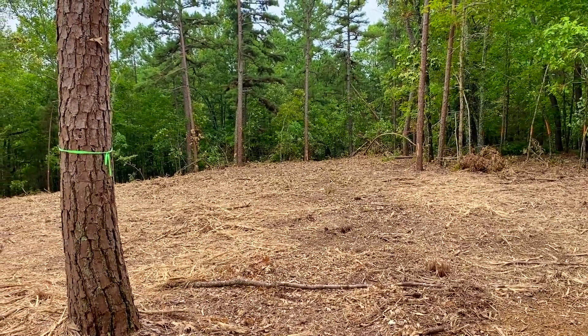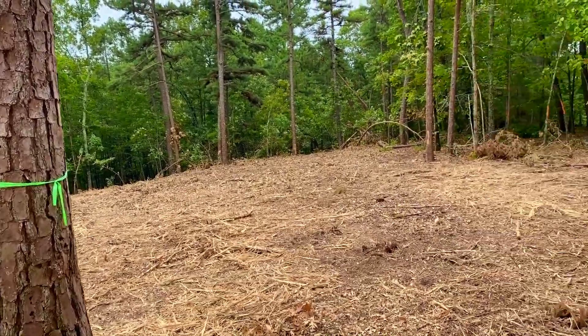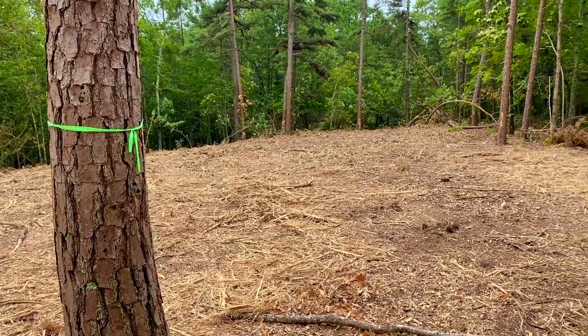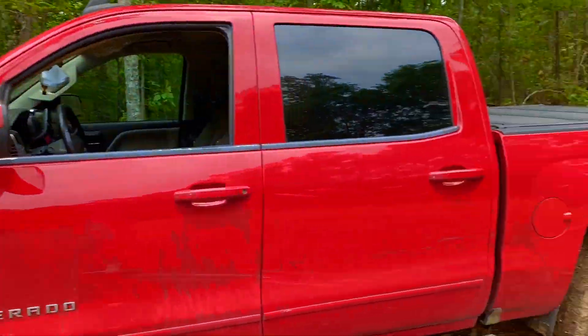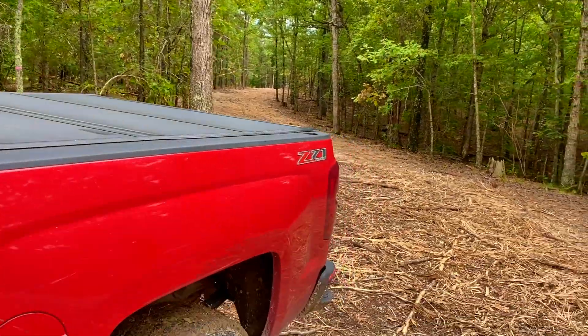If you wanted to open up some shooting lanes, you'd have that option as well because of the way it is situated. It's actually over 300 feet wide — so with the wooded property being 300 feet wide, you've got maximum privacy. You could do a trail going back a quarter mile or even a half a mile almost on this one. Beautiful, beautiful tract out here.